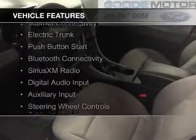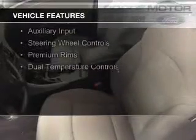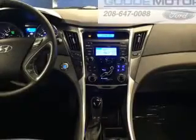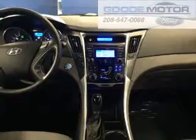The features include Internet connectivity, electric trunk, push-button start, Bluetooth connectivity, Sirius XM satellite radio, digital audio input, and auxiliary input, steering wheel controls, premium rims, and dual temperature controls.